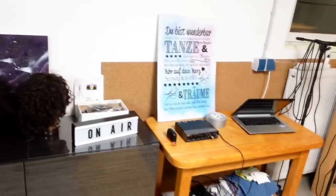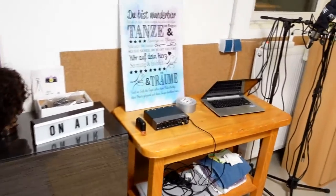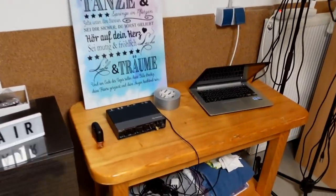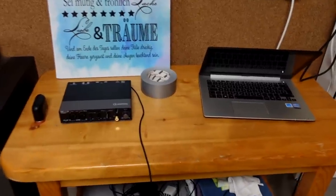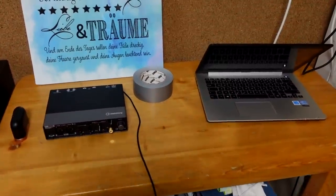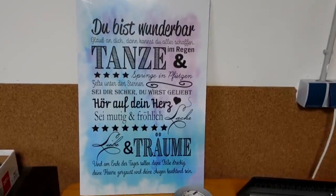Here on this table next to it is my laptop and my audio interface, which I need for recording the audio. And here on this picture —